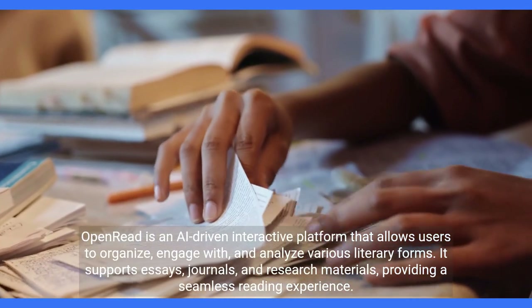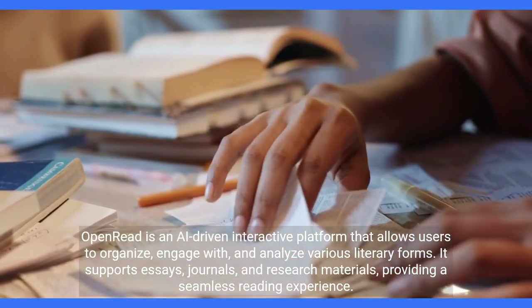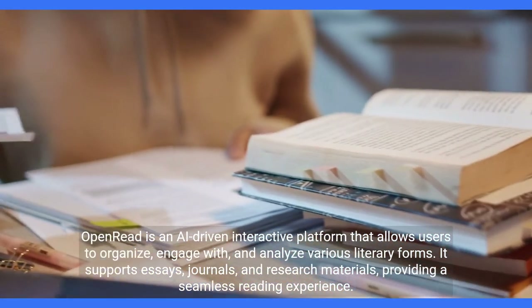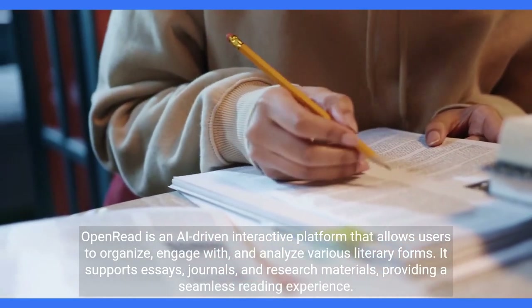OpenRead is an AI-driven interactive platform that allows users to organize, engage with, and analyze various literary forms. It supports essays, journals, and research materials, providing a seamless reading experience.